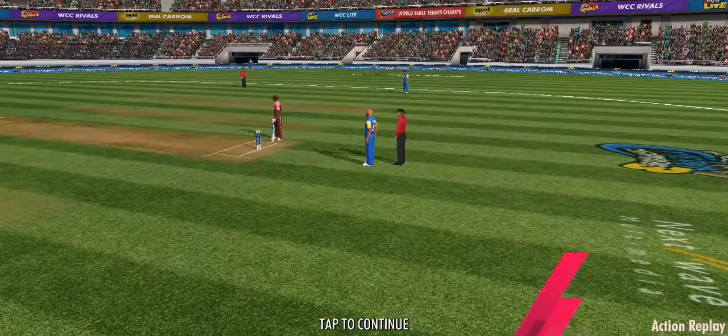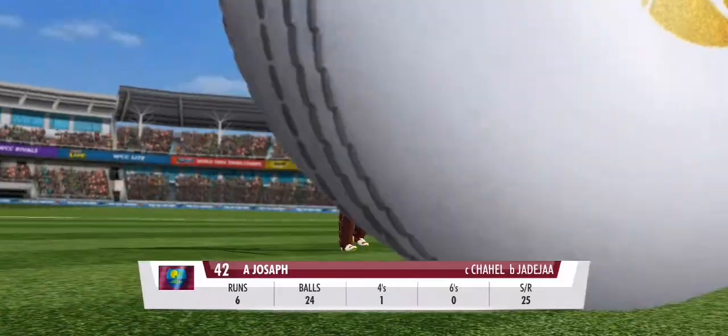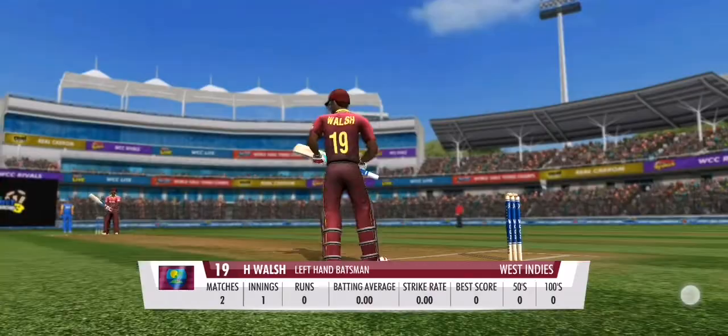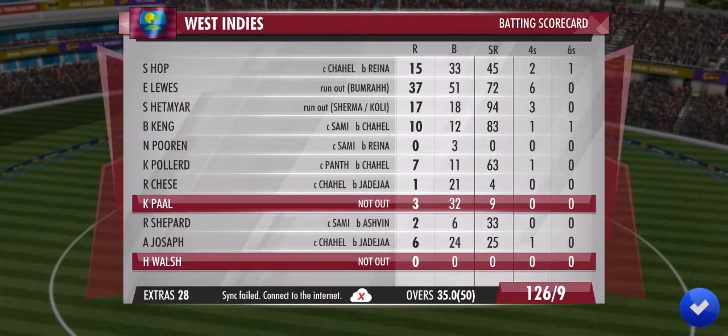It's an easy catch in the deep — with the best compliments from the batsman. He's gifted away his wicket. Wicket tumbling at the other end. Hope he can survive the initial few deliveries.